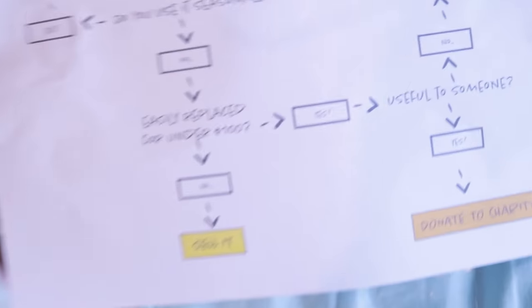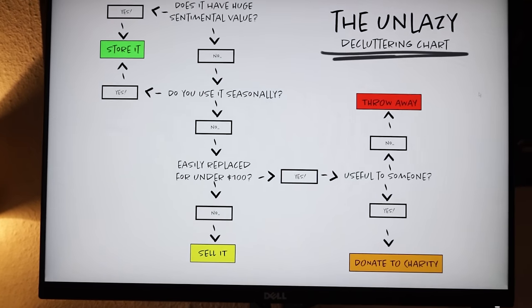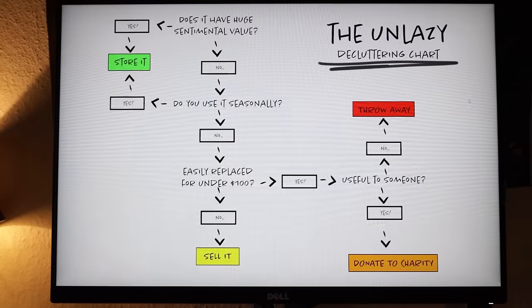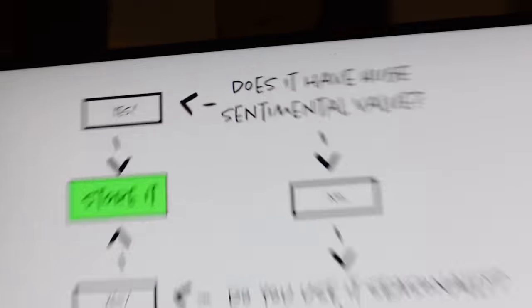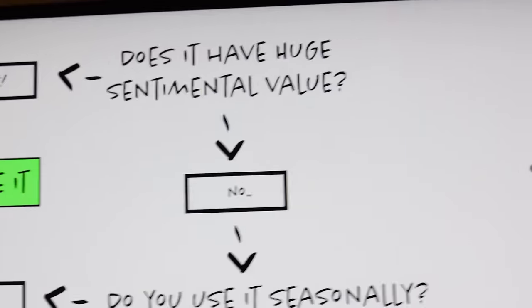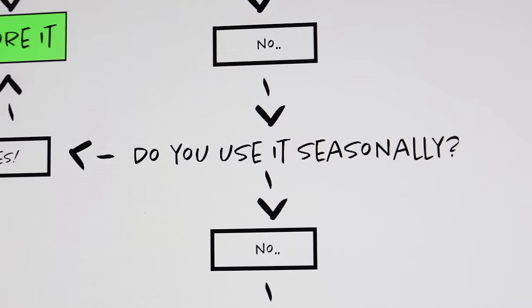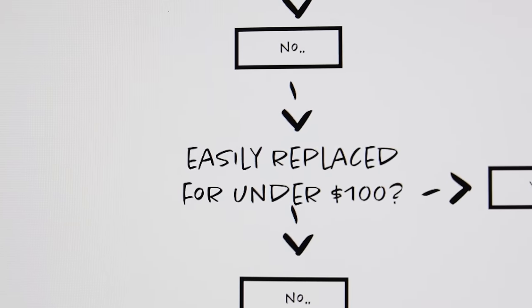To get rid of all of this stuff, I made a decision chart, which I call the unlazy decluttering chart. For each item I wanted to get rid of, I went through a series of questions. Does it have huge sentimental value? If yes, I stored it. If not, I moved to the next question. Do I use it seasonally? If yes, I stored it. If not, I moved to the next question. Is it easily replaced for under 100 bucks?